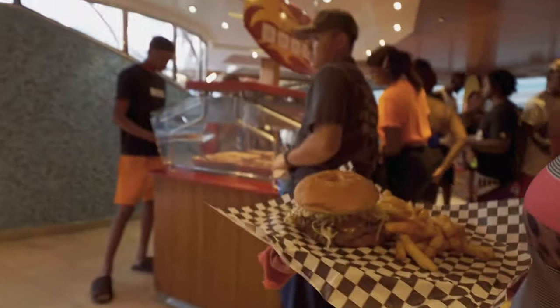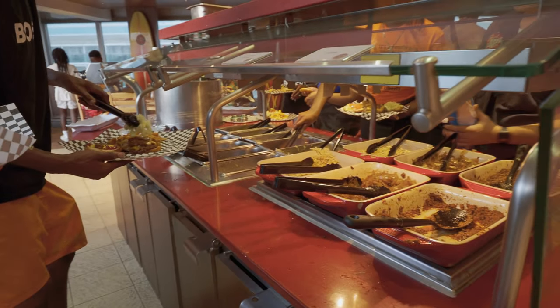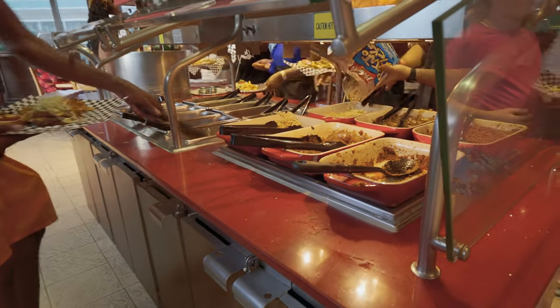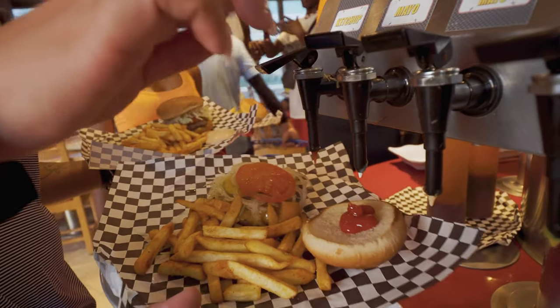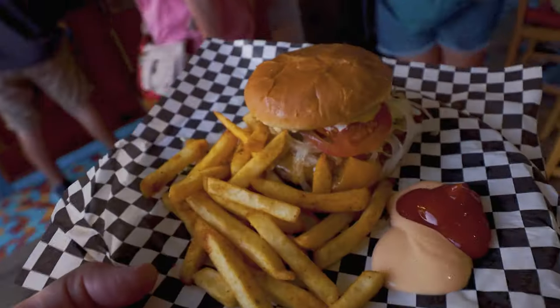Oh, this is the toppings bar — this is where you get the toppings. What all is on there? They got chili, jalapeños, peppers and stuff. Ketchup, mayo, mustard. Man, it is so loud.